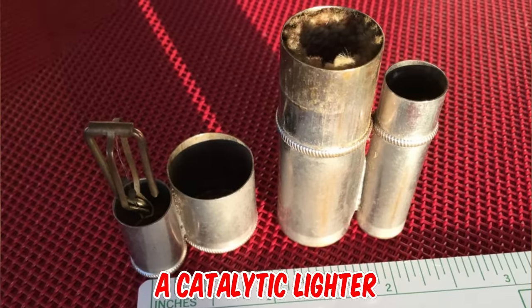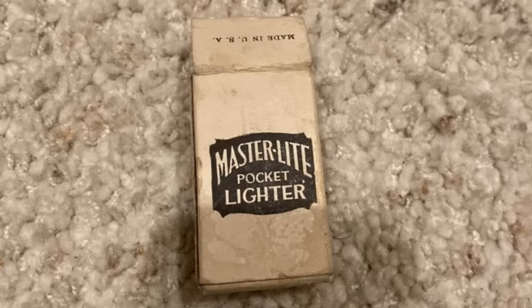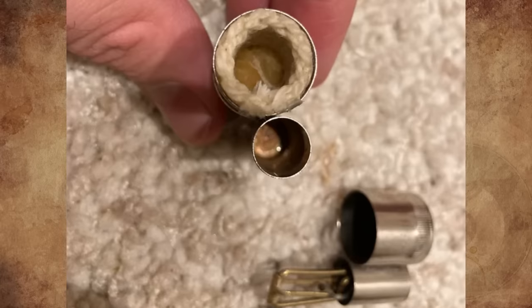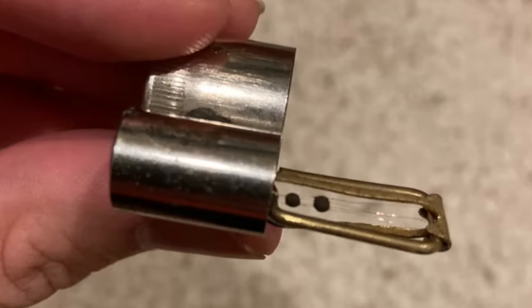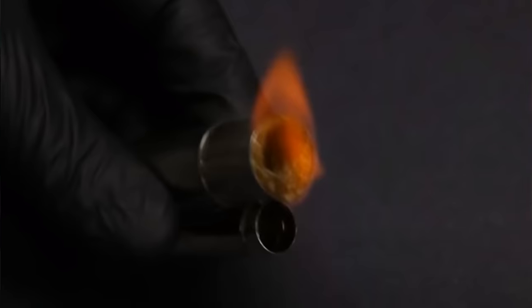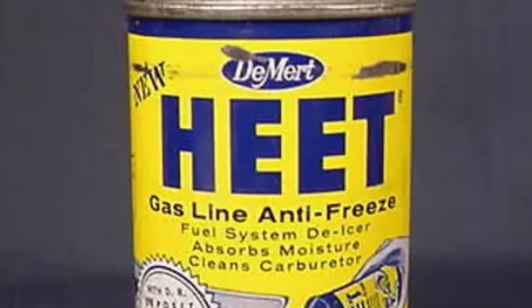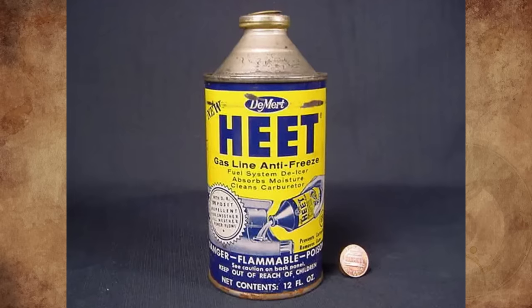It's a catalytic lighter. They were popular in the early 20th century and available from many manufacturers, but they all have the same simple mechanism. There is a ball of platinum suspended inside the small wand on tiny platinum wires. When the platinum is exposed to the methanol vapors in the other tube, it heats up and glows red hot, igniting the methanol vapors. These lighters can be fueled with yellow heat, an automotive product that is 99% methanol.